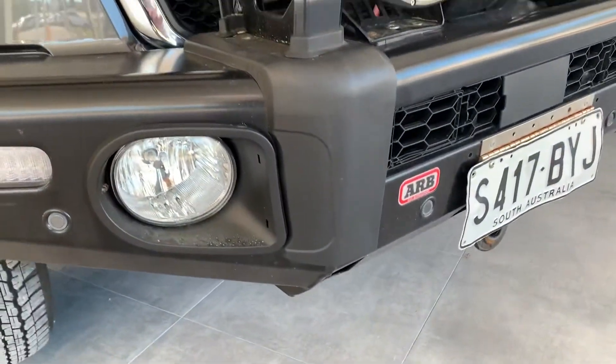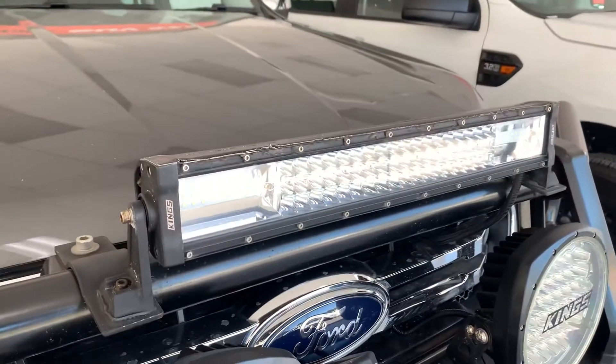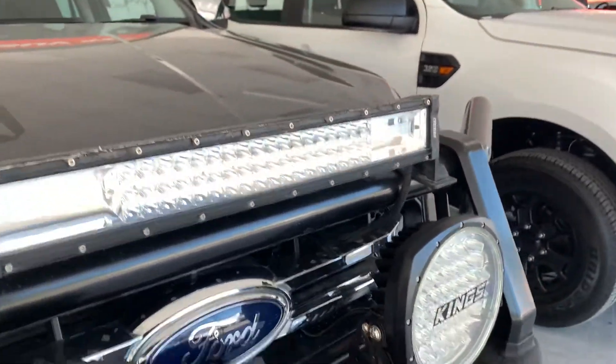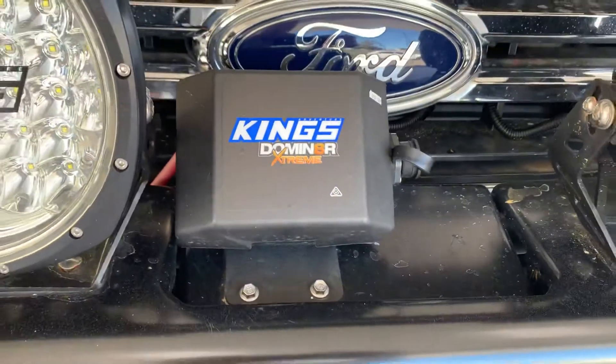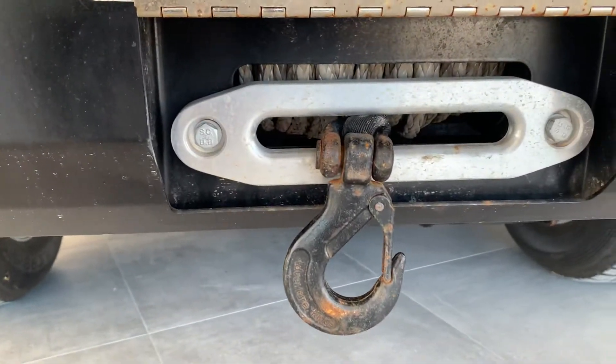Up front you've got sensors, ARB bull bar, King's spotties which are really bright, King's daytime running lights, and obviously your winch as well. This folds up which is pretty cool — so that's all set up ready to rock and roll.